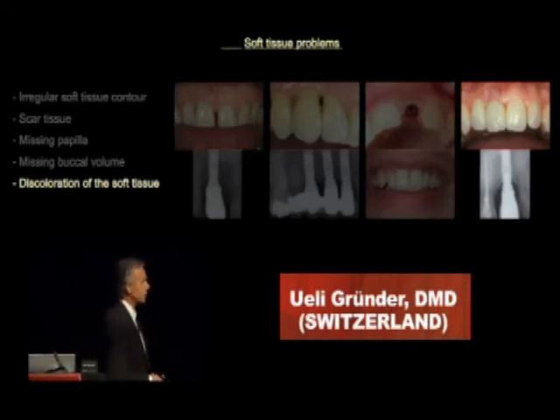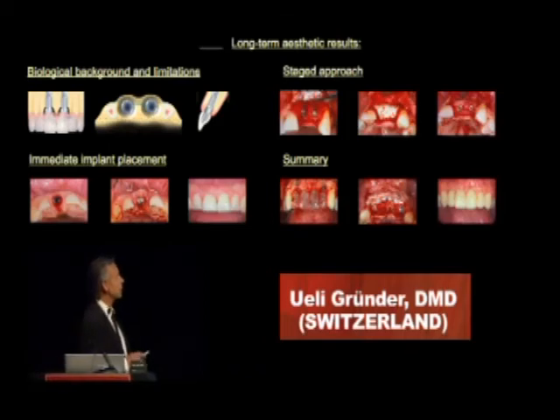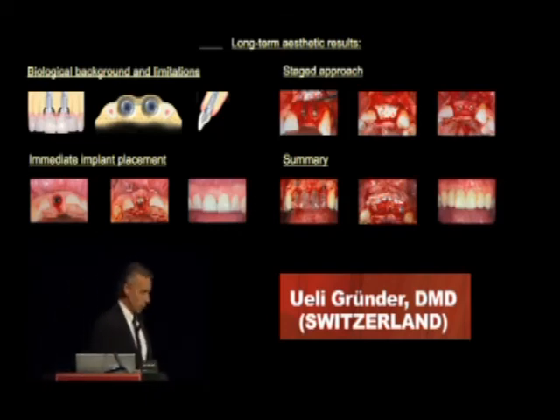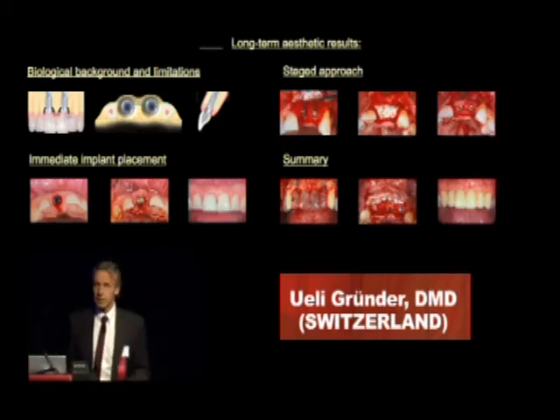So, it's easy and simple. My lecture today actually has four chapters. I would like to start by talking about biological background and limitations. We will quickly talk about immediate implant placement, then go through the staged approach, and finally I would like to summarize what we discussed.